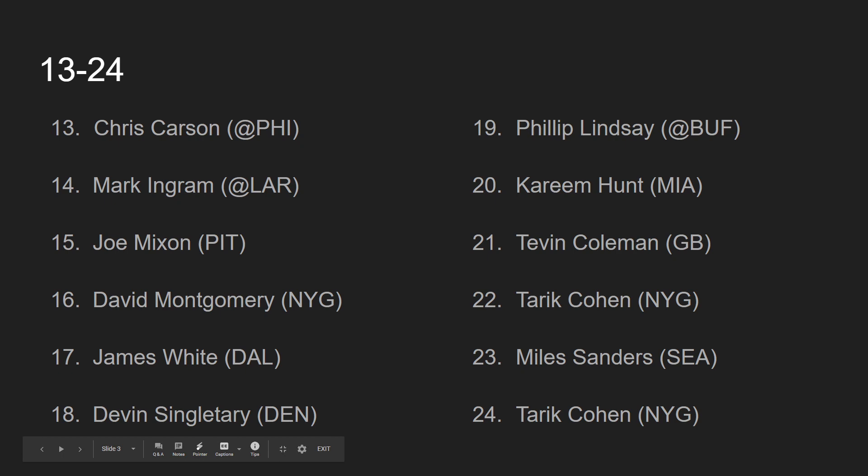Now, on to 13 through 24. If you guys have enjoyed thus far, please make sure to click that subscribe button down below. At number 13, we have Chris Carson, going up against the Philadelphia Eagles in Philadelphia.